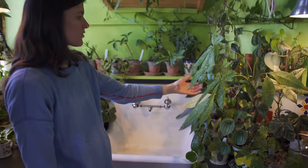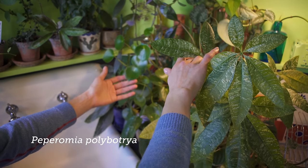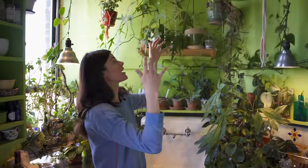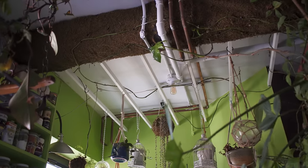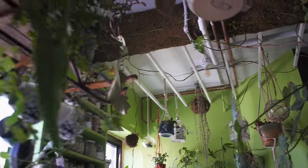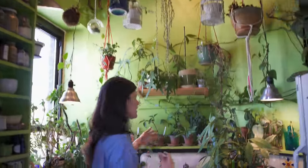I have my Peperomia Polybotria here as well, past the Pachira Aquatica. This is very gentle light — it's like northeast facing light and I get some ambient light from the lights above. Some ambient light comes in and some northeast light, and this is pretty perfect for my Peperomia. I probably water them close to once a week.